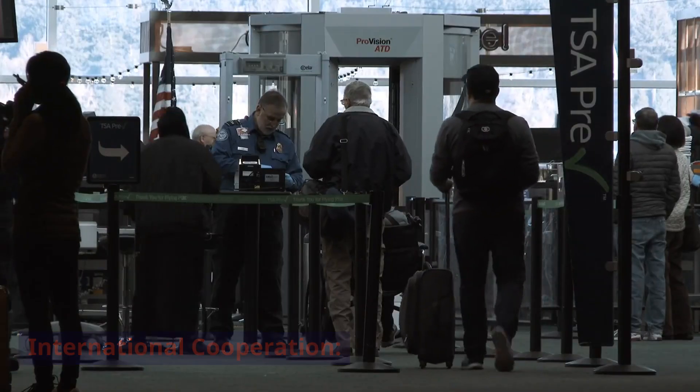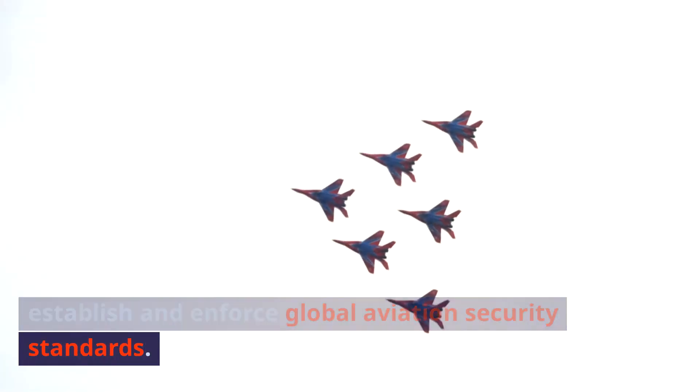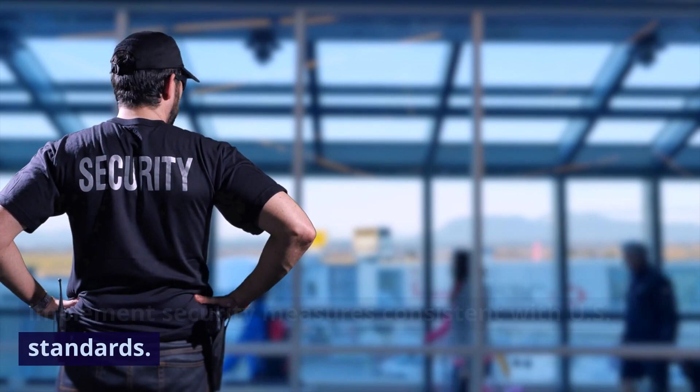International Cooperation. TSA collaborates with international partners to establish and enforce global aviation security standards. This includes working with foreign airports to implement security measures consistent with U.S. standards.